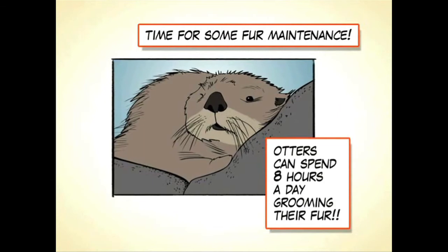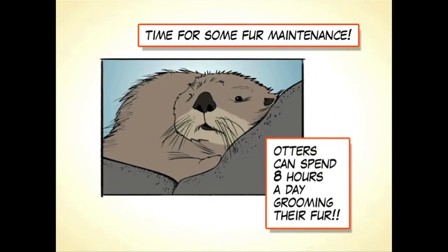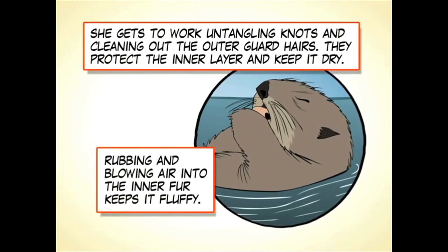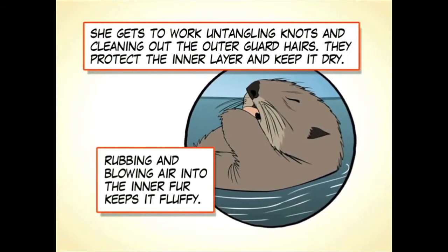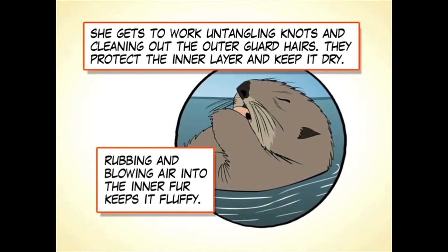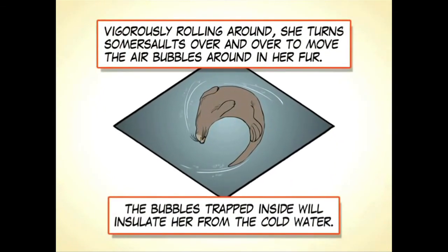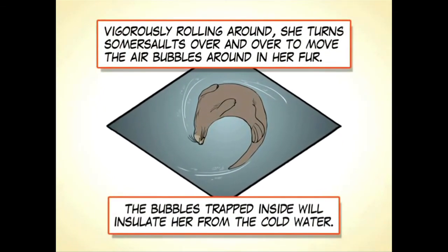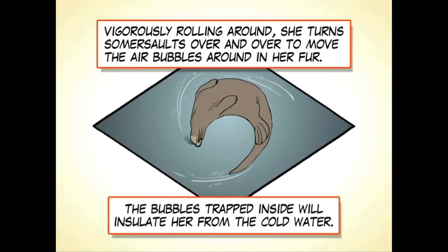Time for some fur maintenance. Otters can spend eight hours a day grooming their fur. She gets to work untangling knots and cleaning out the outer guard hairs, which protect the inner layer and keep it dry. Rubbing and blowing air into the inner fur keeps it fluffy. Vigorously rolling around, she turns somersaults over and over to move the air bubbles around in her fur. The bubbles trapped inside will insulate her from the cold water.